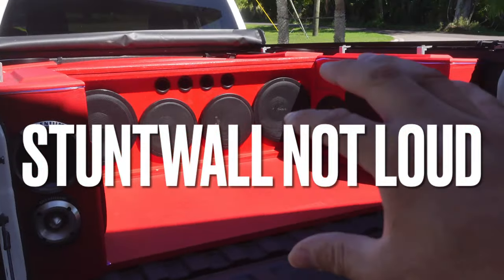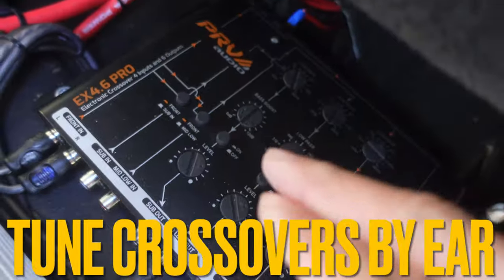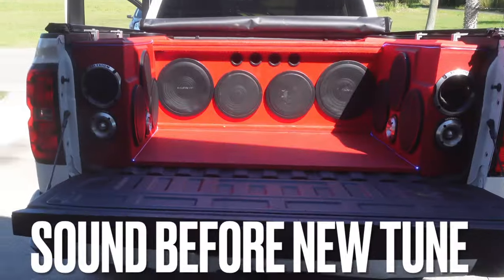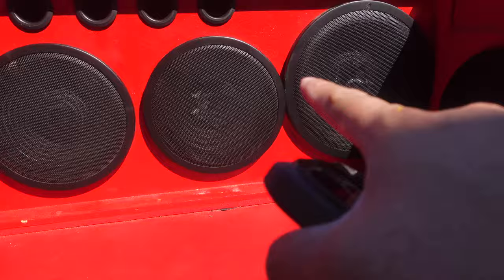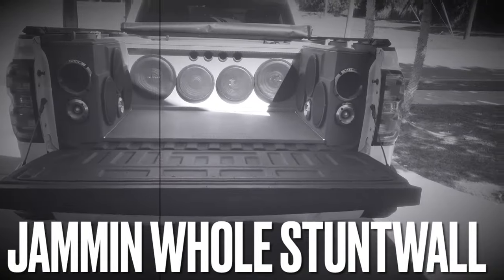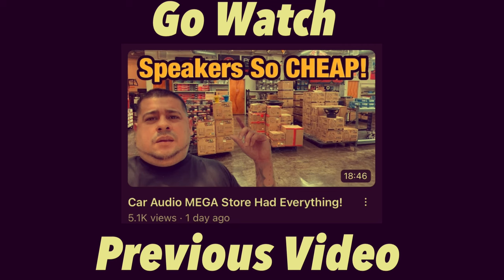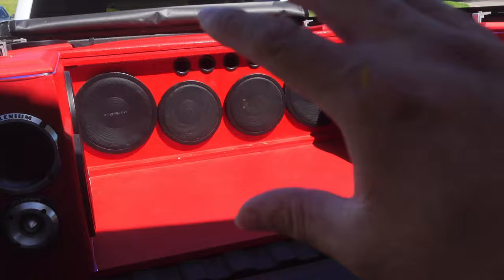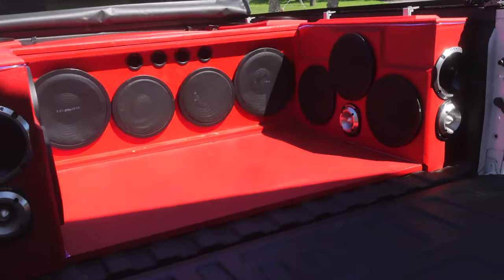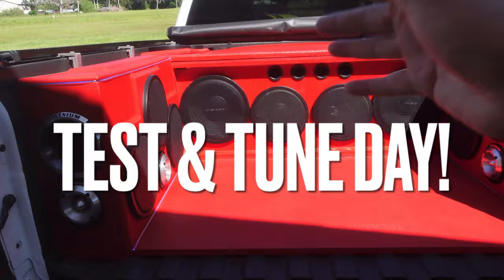The truck sounded a little bit not as loud in the previous video. We actually got to go ahead and somewhat tune the PRV crossovers — these speakers have seen better days. We're going to bang this thing out and see how loud it is with everything. If you watched the previous video, you definitely heard that, and we're here to fix that today.